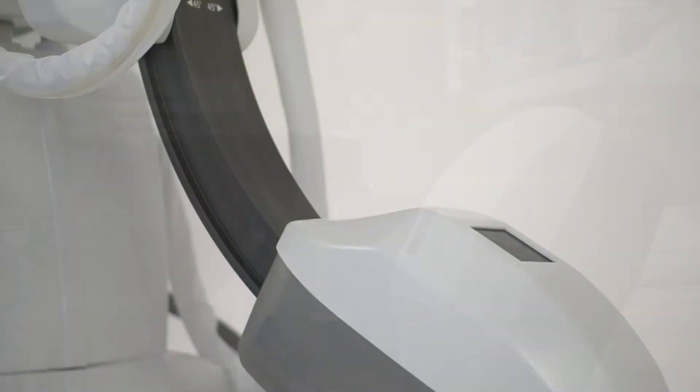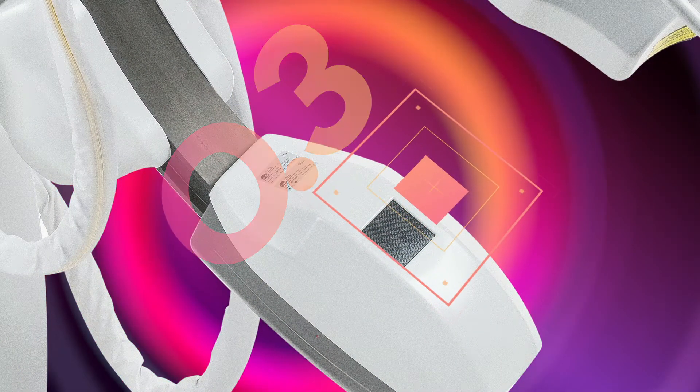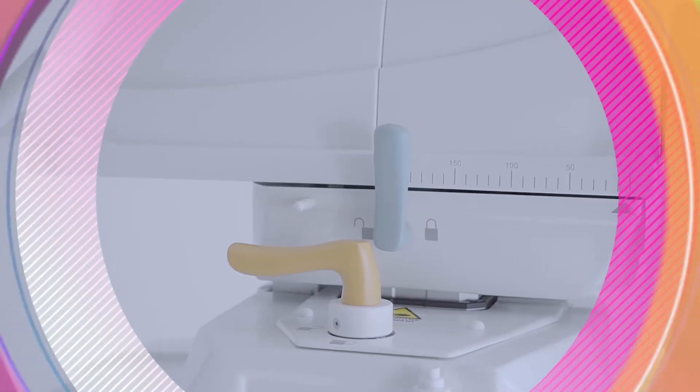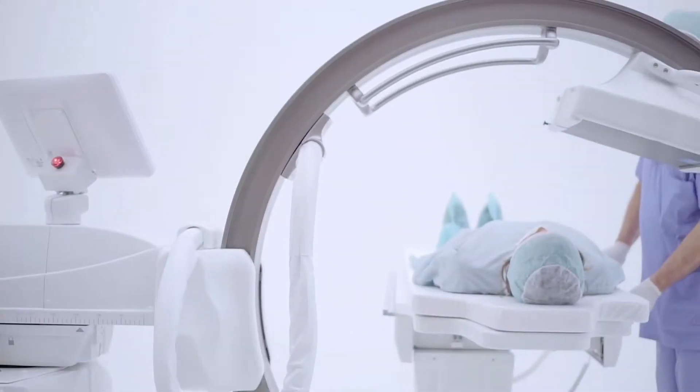the highest on the market. Small dimensions, double focal spot, minimum 0.3 to 0.5 mm. Isocentric geometry, ergonomic handles. Manual, motorized and hybrid C-Arm movements.